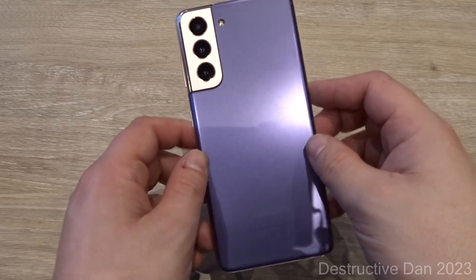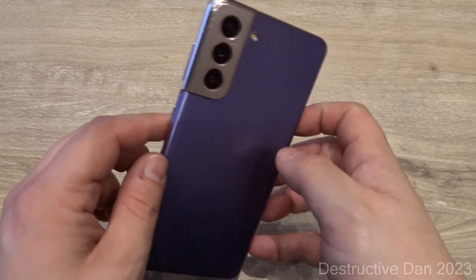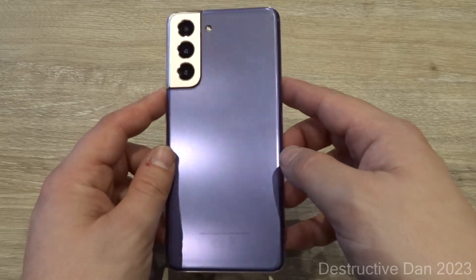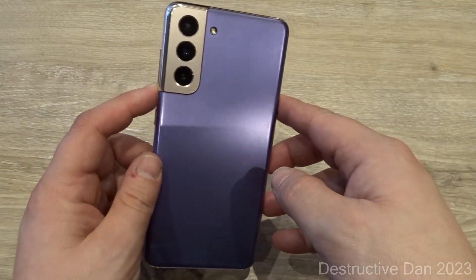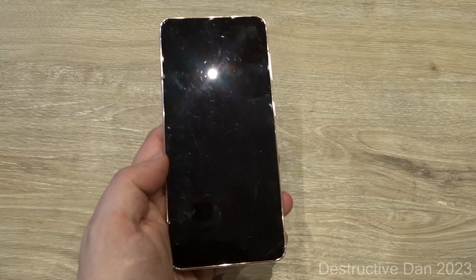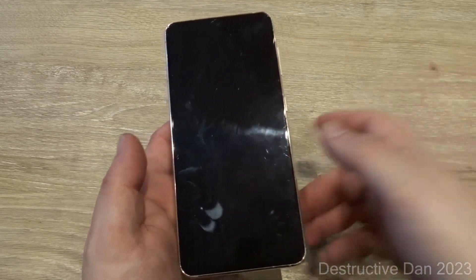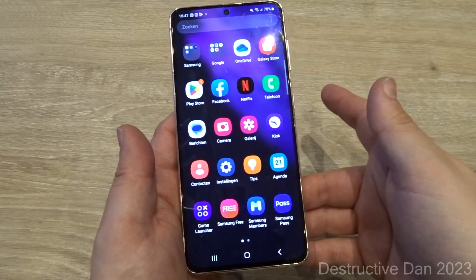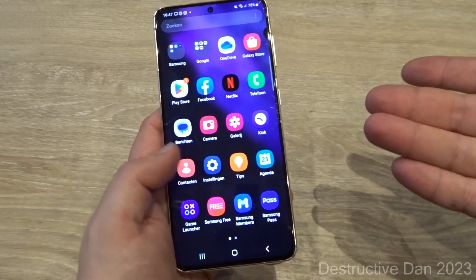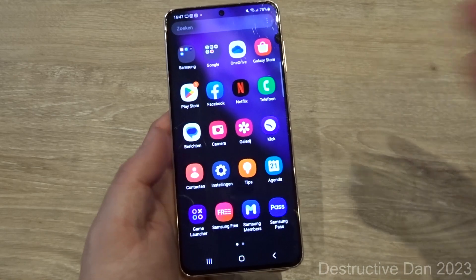As you can see, this is an S21 in the color Phantom Violet — it has a golden bezel with a purple back and it is in pretty good condition on the back. I'm going to turn it around — there are no cracks on this display, and the fingerprint scanner is working. It is a perfectly working Samsung Galaxy S21.